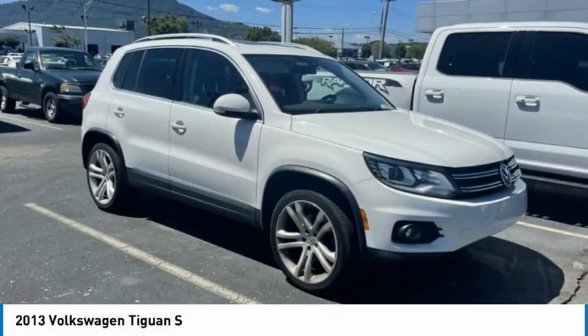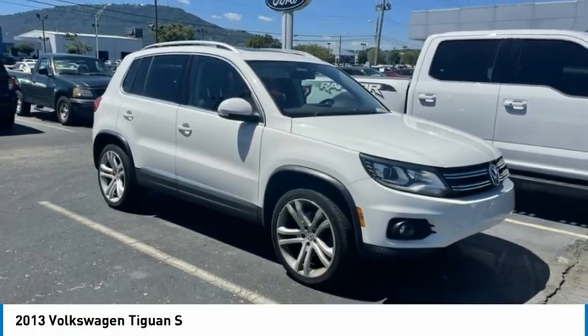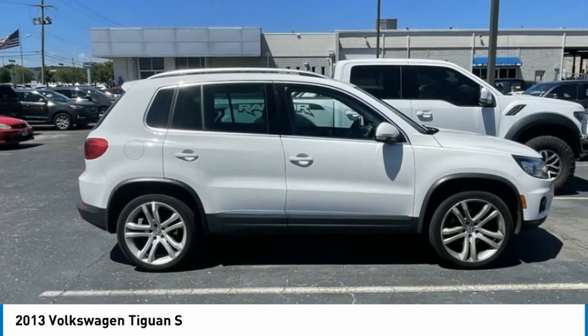Drive the 2013 Tiguan. With Volkswagen Tiguan, it's good to be turbo. Turbo with class.